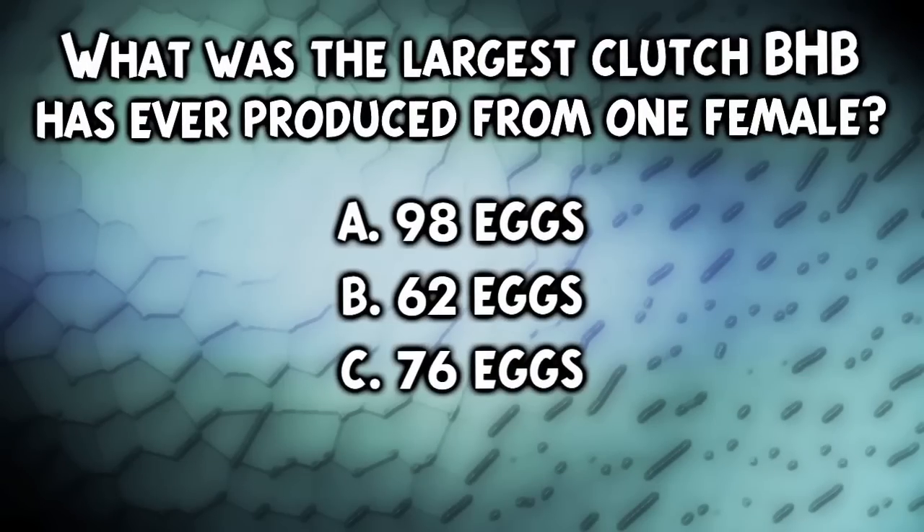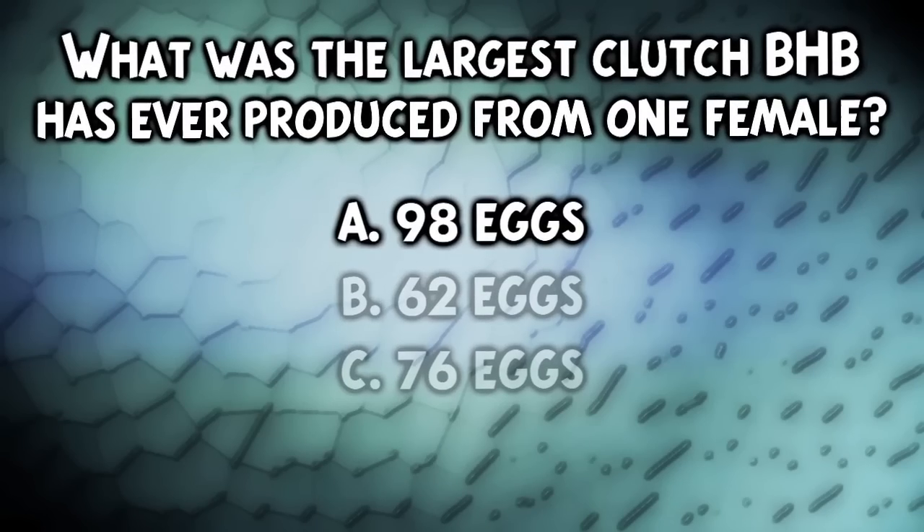What was the largest clutch BHB has ever produced from one female? You guessed A — 98 eggs. You're right! If you got it wrong, don't worry — it's a crazy number of eggs.